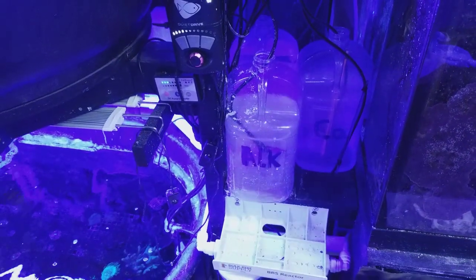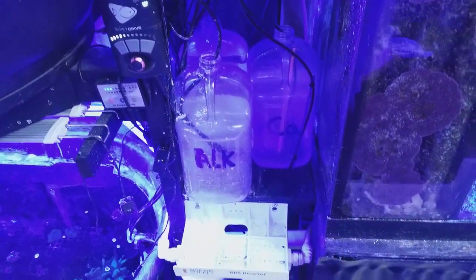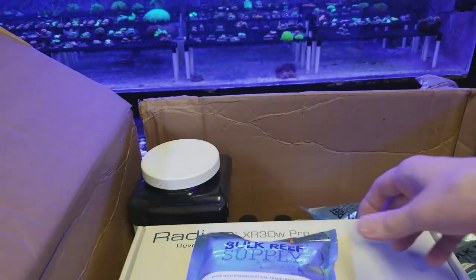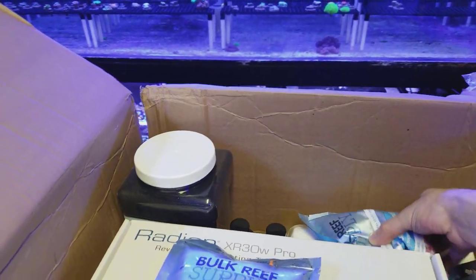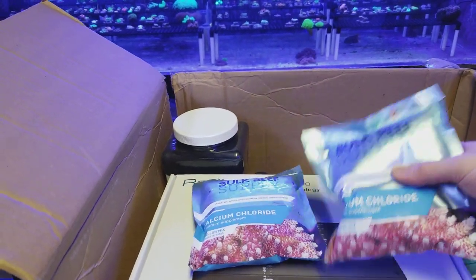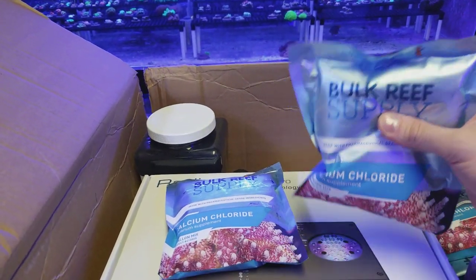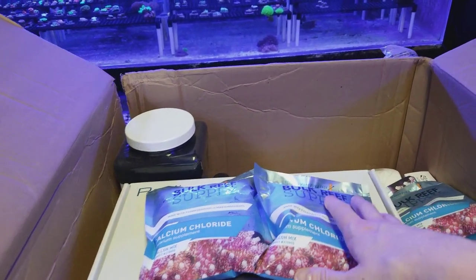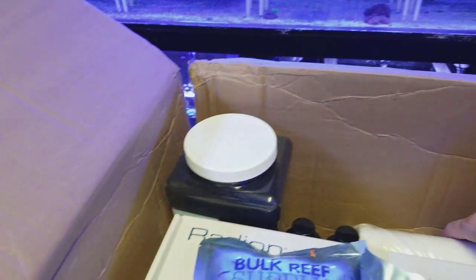I have a dosing system set up and I just use one gallon jugs. They mix so easy — you keep one on hand, top it off, no measuring. You've got to make reefing easy, simple, and stress-free. Some people like to measure everything on a strict schedule, which is awesome. Other people are just chill and let their tank run and do wonderfully.